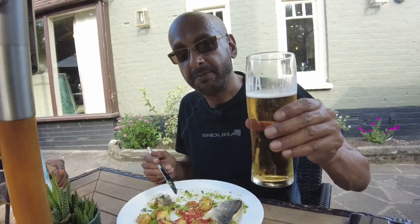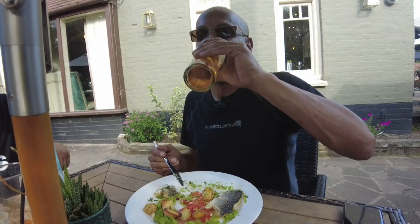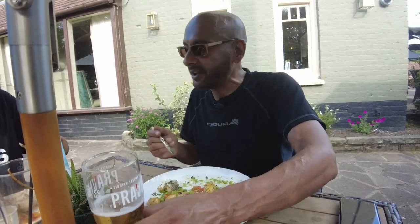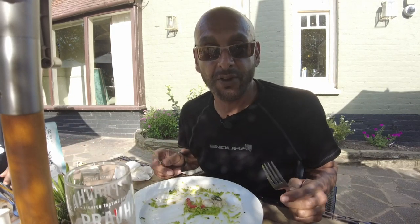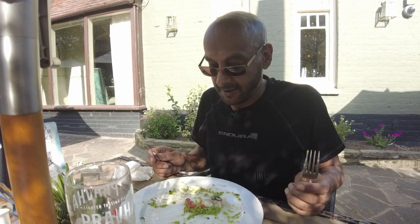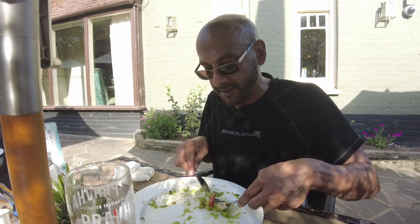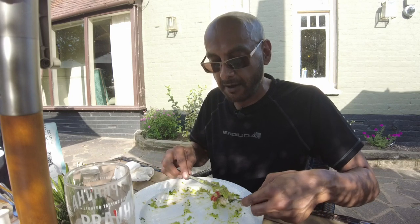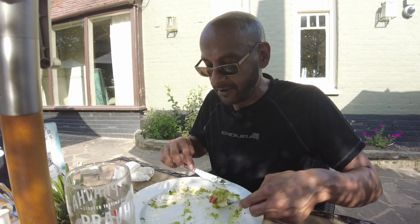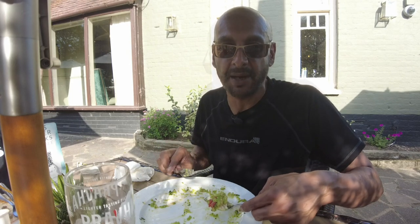Spade Oak, Bourne End in Buckinghamshire — you're rocking it. Definitely come here again. I've been savouring this last mouthful because I want it to last as long as possible. They've really done the trick here. The last mouthful is going to be a bit of everything: pea purée, sea bass, Mediterranean peppers and tomato, garlic, and the red chillies, which were quite mild and actually perfectly complemented the sea bass. It just works so well.